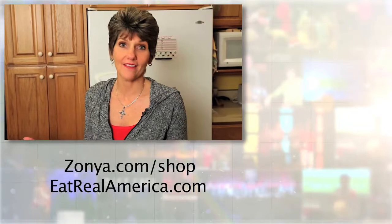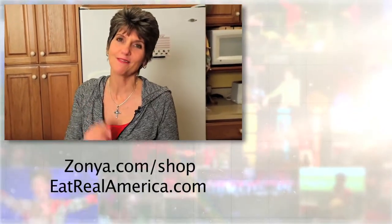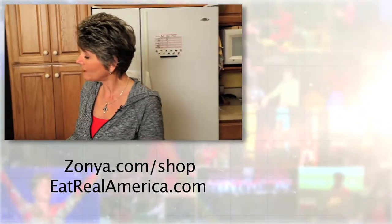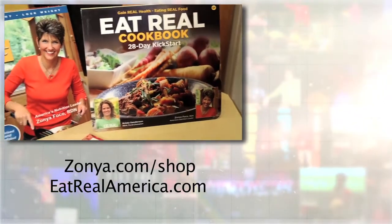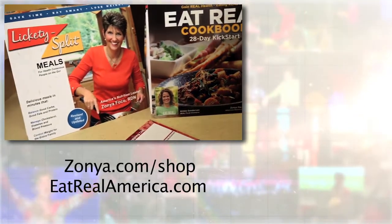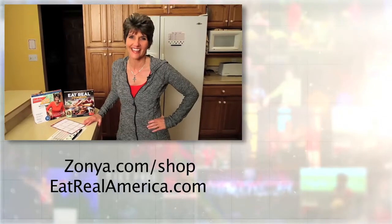So there you have it — finally make it easy to eat healthy once and for all. It all pairs perfectly with our Eat Real cookbook and the totally revised Lickety Split Meals cookbook. Check it all out at zonya.com and eatrealamerica.com.